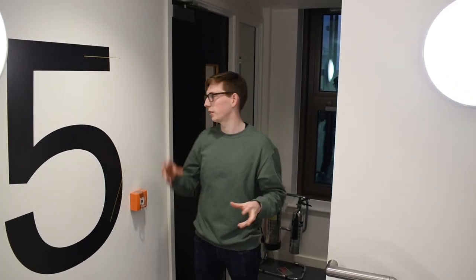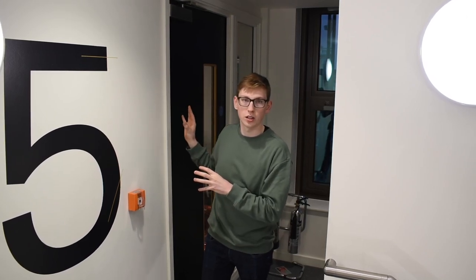We're now on floor five. This is quite a working space. I'm going to take you in, but we're going to be on a very quick look. Come on in.